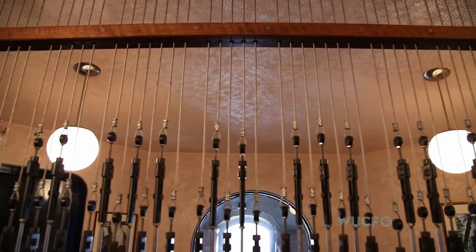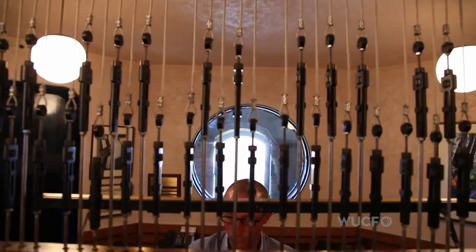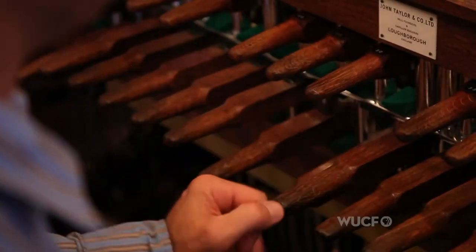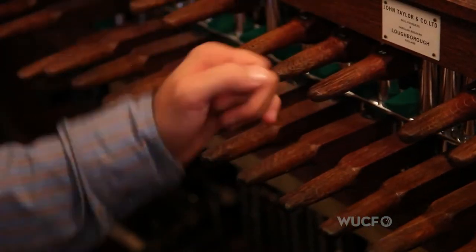The clappers are on the inside. The clappers are connected to wires, with the wires coming down to a keyboard — and that's where you make your music. Actually pretty simple, but it's a very impressive instrument.